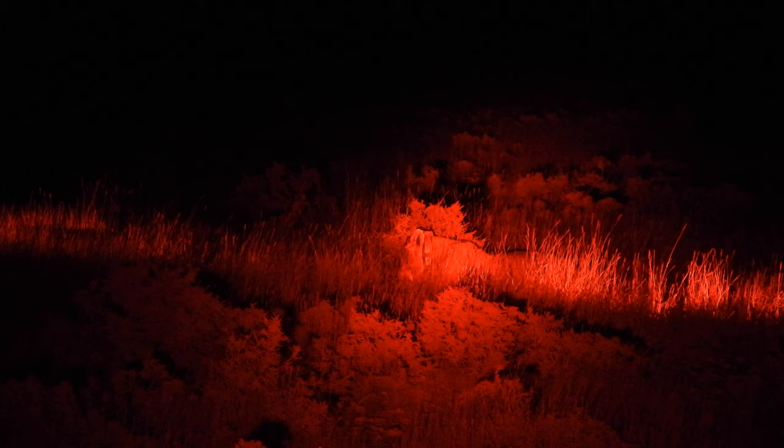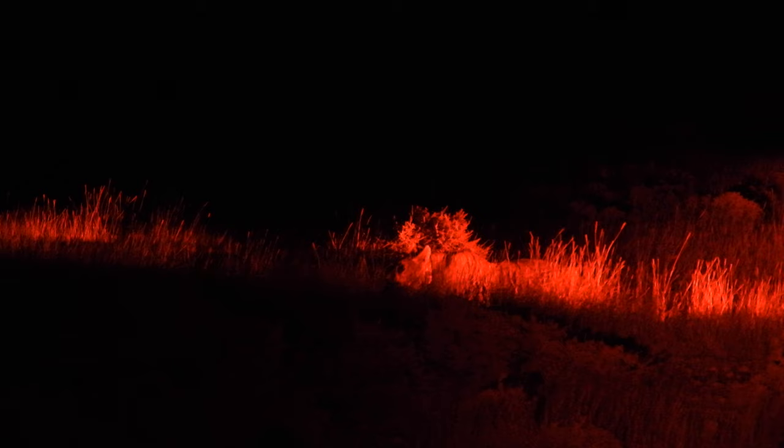A female lion needs five kilograms of meat every day. A male needs at least seven kilograms each day. What's left of the springbok will keep this lion going tonight. Don't be misled by the Lion King film — recent studies have shown that lions are more likely to steal food from hyenas than the other way around.